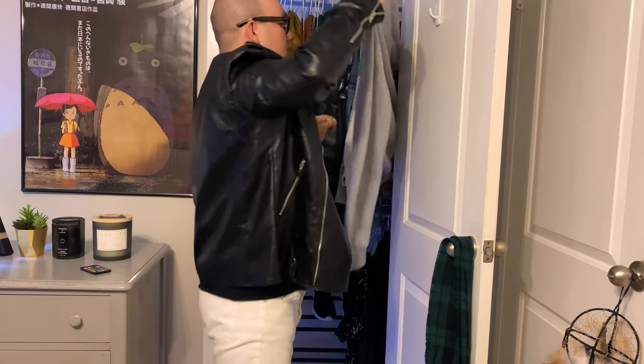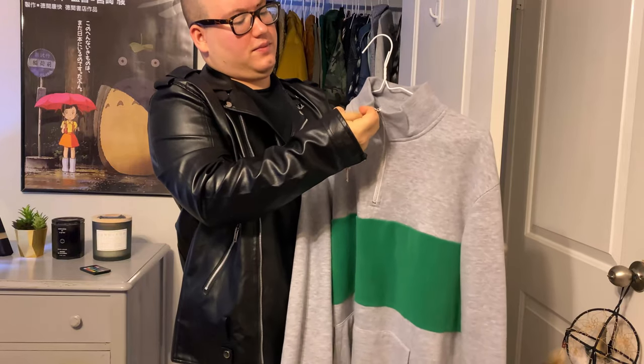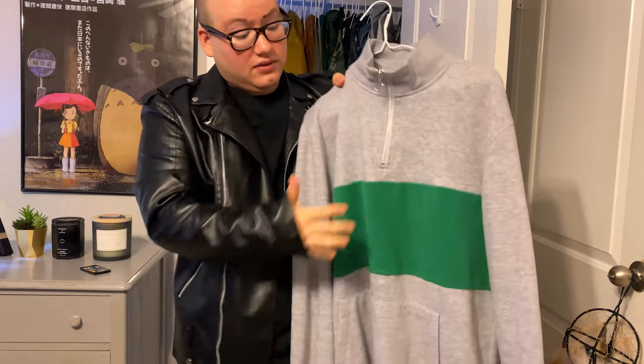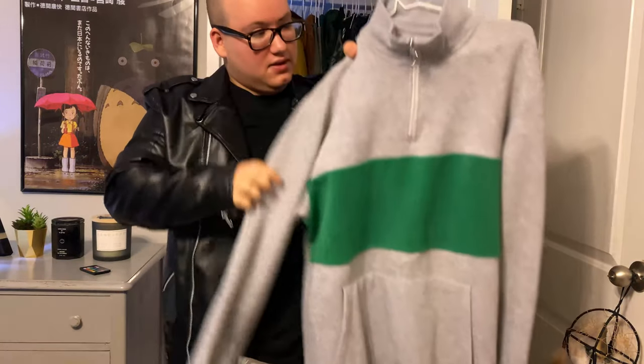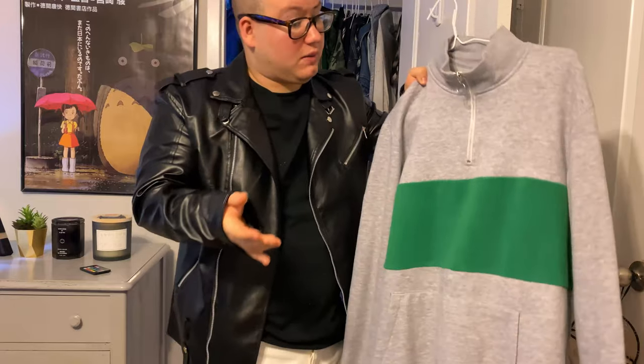Off to this one — and now we've got another turtleneck. It's got a little dangling thing; I don't know what the point of that is. It's a little fleece, got green in it, and funny enough it's got pockets too. That's the cool part about this one.